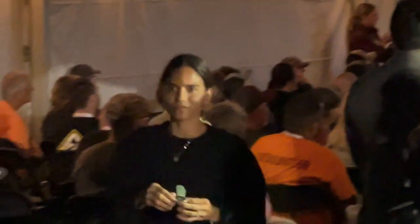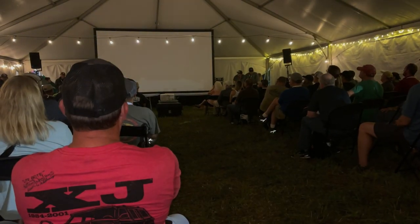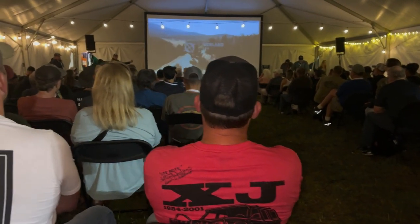We ended up winning a flask. You can see my beautiful wife there — she's excited. After the raffle, we stayed back for an overlanding movie about a couple that go across the country on their motorcycle, and yeah, that was cool to watch.